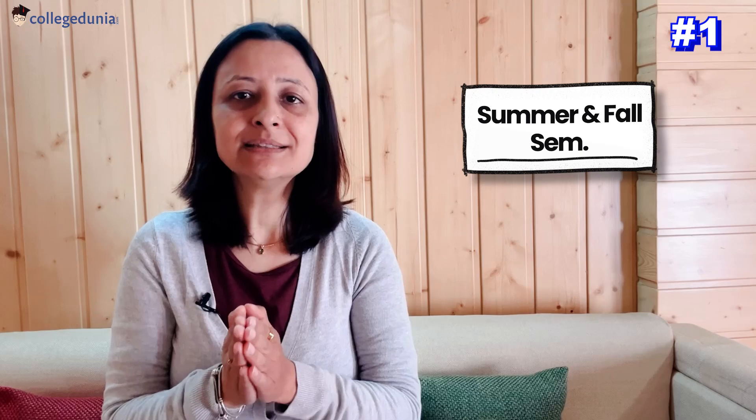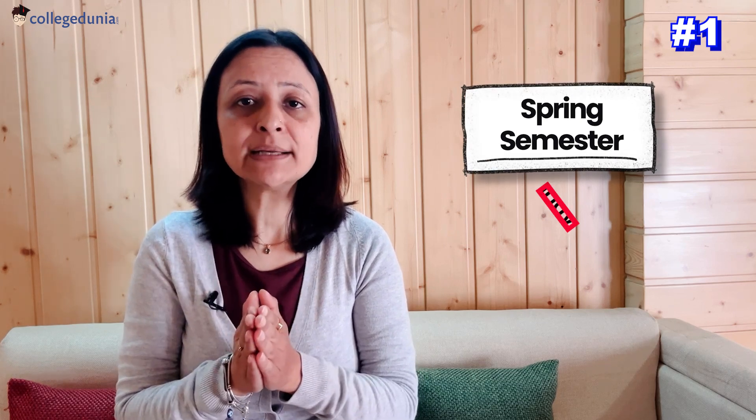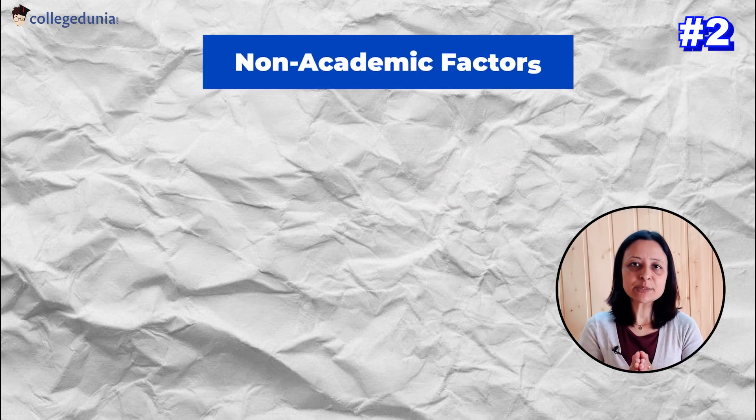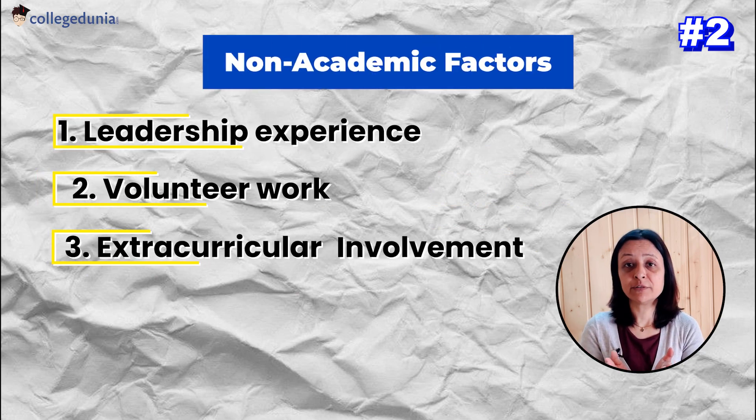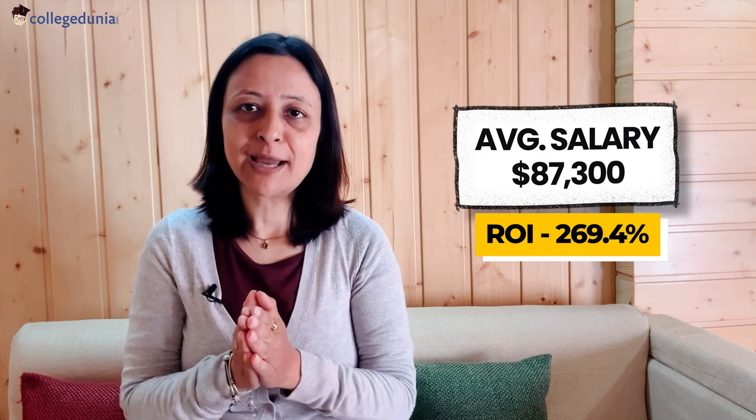To increase the chances of receiving scholarships, students interested in the summer and fall semester should complete their application and all supporting documents by the priority deadline of January 15. For those considering the spring semester, the deadline is November 1. All students who meet the deadlines are subject to a holistic evaluation covering academic and non-academic information — including high school GPA, academic accolades, leadership experience, volunteer work, extracurricular involvement, employment history, and non-academic honours. The scholarship is valued at up to $6,000 covering tuition costs, and requires a minimum test score of 25–36 on the ACT or 1200–1600 on the SAT. The annual salary package is $87,300 with a fairly high ROI of 269.40%.